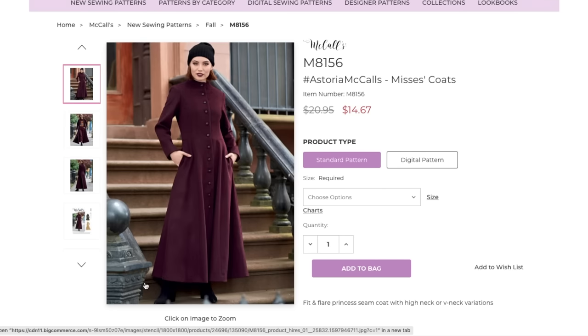You've got this funnel neck, here's the princess seam, and then there are also princess seams in the skirt of the coat. Slimline sleeve. This one has the open V, which is a little less period costume. But the length of this, the high neck, and all the buttons — I'm getting a strong costume vibe.